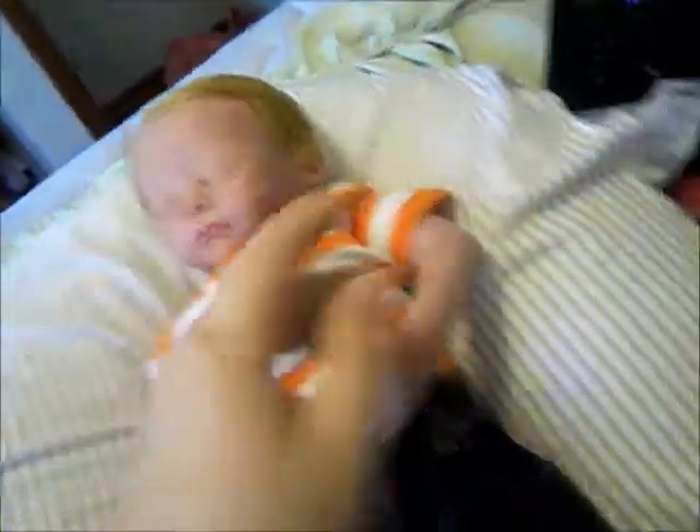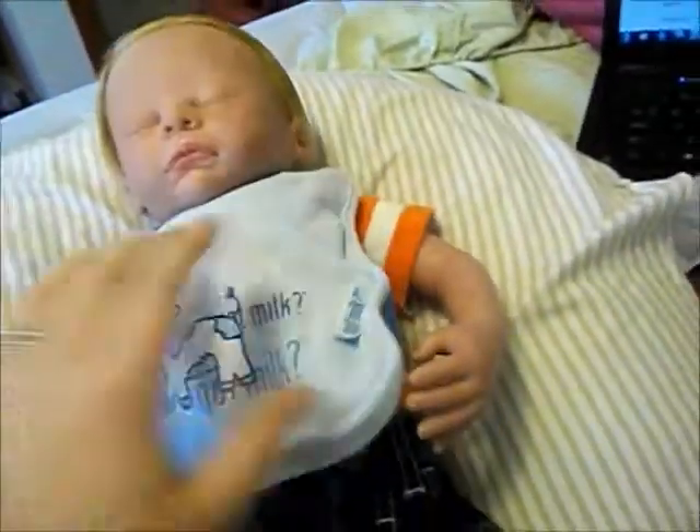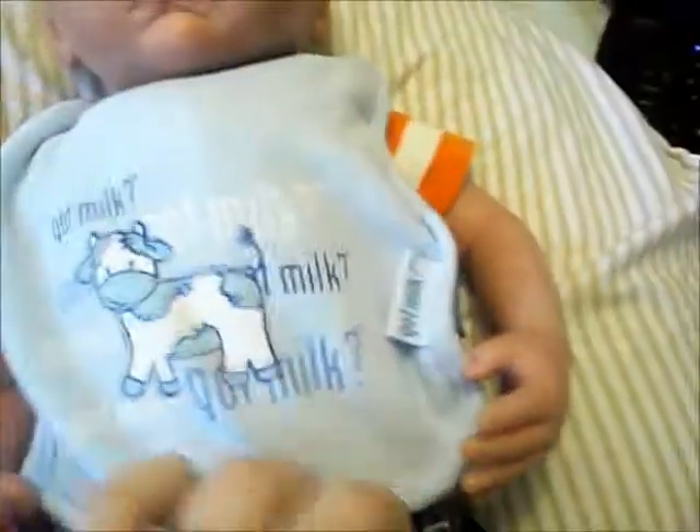I'm going to go ahead and feed him. I'm going to put his bib on. I got this bib from his Aunt Shanine a while ago for a different boy I had. There we go. And it's double-sided — I can use that side too, but I'm just using this side because of the cow. It's really cute.